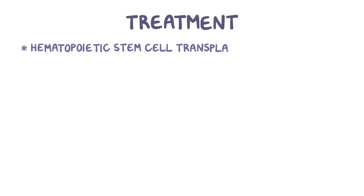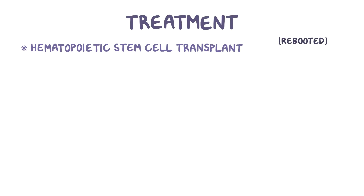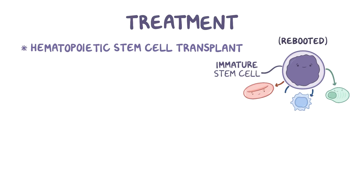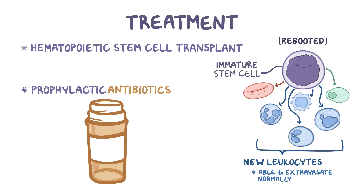The most effective treatment of leukocyte adhesion deficiency is a hematopoietic stem cell transplant. That's where the immune system is essentially wiped out and rebooted with immature stem cells that can give rise to all types of blood cells, including new leukocytes that are able to extravasate normally. Additionally, prophylactic antibiotics are often given to help avoid serious infections.